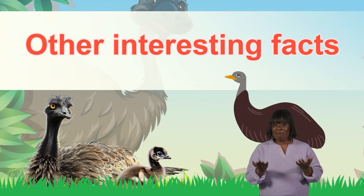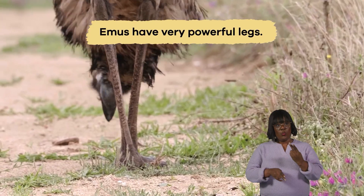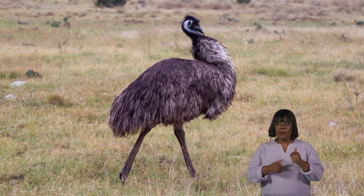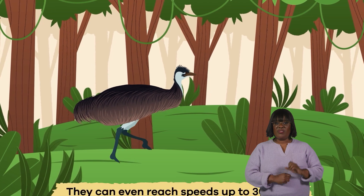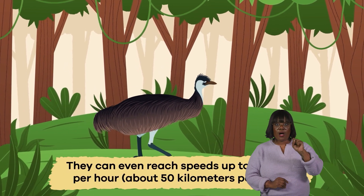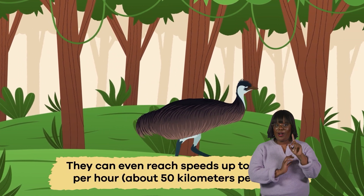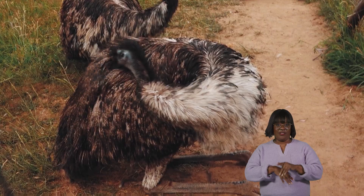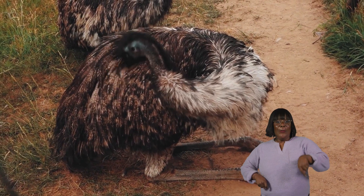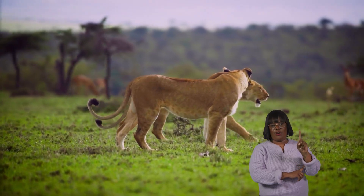Other interesting facts: Emus have very powerful legs, but they aren't just for walking — they help emus run super fast. They can even reach speeds up to 30 miles per hour, about 50 kilometers per hour. This makes them one of the fastest birds on land. Their legs are also strong enough to jump high, which comes in handy when they need to escape from predators.